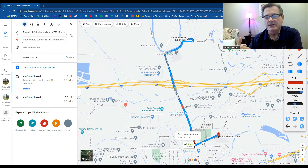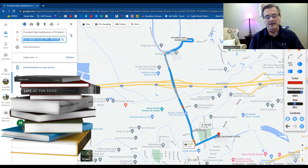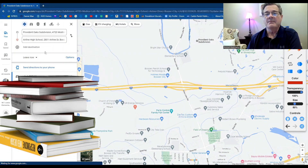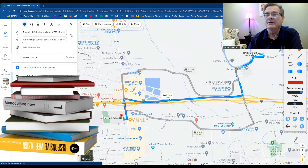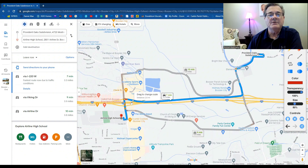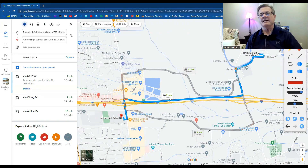This area has a great school district — a solid flow from elementary to middle to high school. The high school is going to be Airline High School, seven minutes away and three and a half miles. You come down, hit 220, then Airline Drive, and Airline High School is right there. Three great schools for your kids at Provident Oaks subdivision.